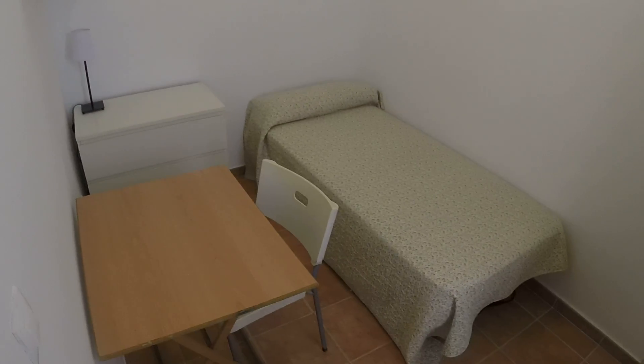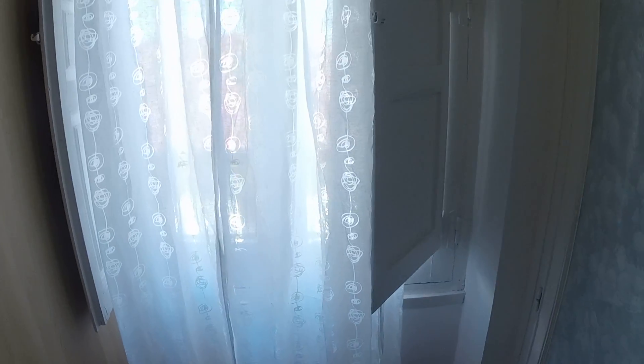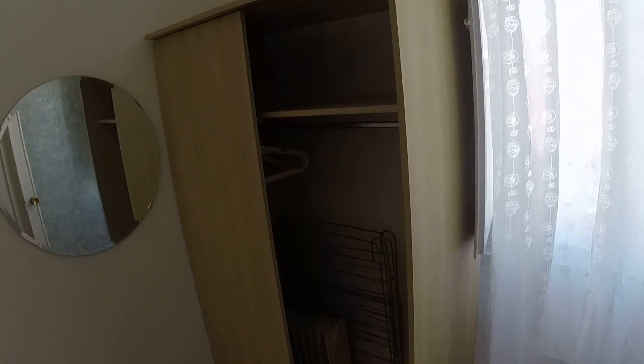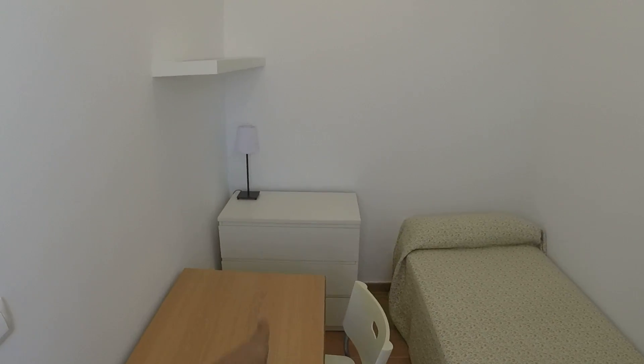Let's see bedroom number one. We have a single bed again. This one is an exterior bedroom — we have the same view as the living room. We have the same closet right here, mirror, desk, chair, and that chest of drawers right there.